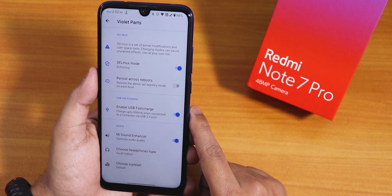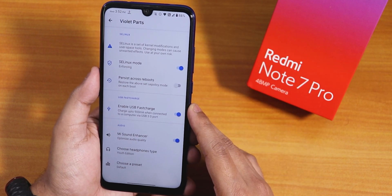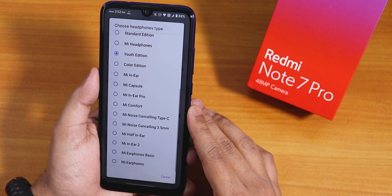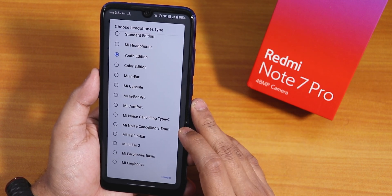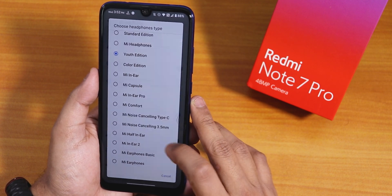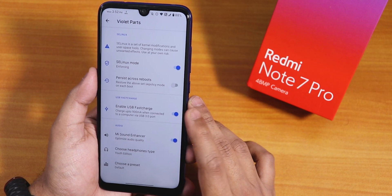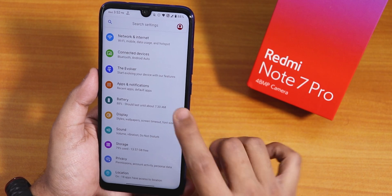There is an enable USB fast charge option — if you connect to a USB 3.0 port it will charge up to 900 mA. The device supports 18W fast charging and that works super fine. In the Mi Sound Enhancer you can enable it and choose from many headphone presets. Sound quality is great even via Bluetooth and the 3.5mm headphone jack. Note that the Mi audio is hidden inside Violet parts, not in the main sound settings.